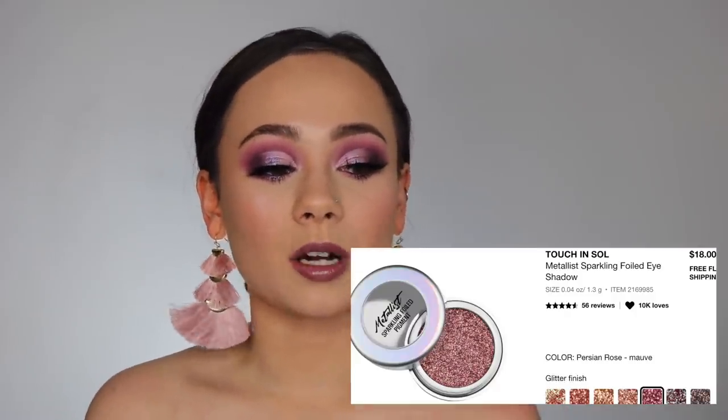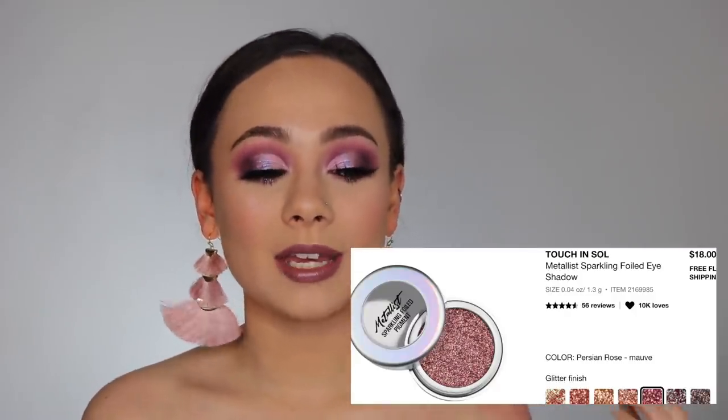And finally, the last item is the Touch in Soul Metalist Sparkling Foiled Eyeshadow Pigment in the shade Persian Rose. I have two of them already — I am so obsessed — and I've been swatching Persian Rose in store and it is so pretty, one of the prettiest. So I do think this is my opportunity to pick that up. Single eyeshadows are so expensive for buying one shade; it's originally $18, so I might as well get an extra 20% off if I know I'm going to buy it eventually.